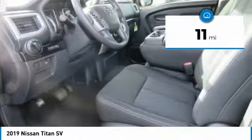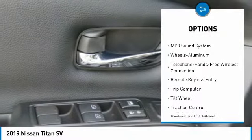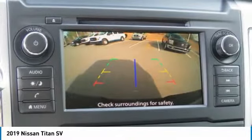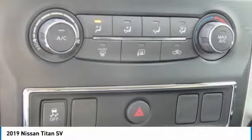Here are some of this vehicle's great options: anti-lock braking system, traction control, Bluetooth wireless data link for hands-free phone, air conditioning, power steering, aluminum wheels, cruise control, rear defrost, AM FM stereo radio, security system.